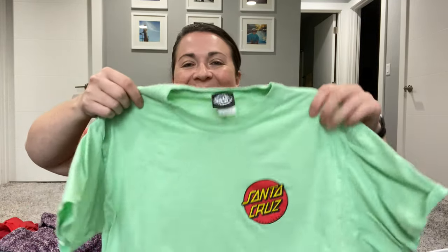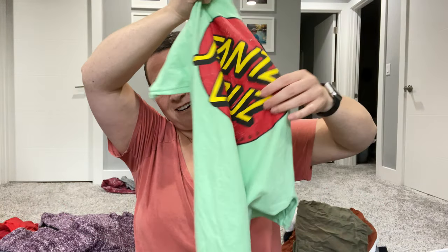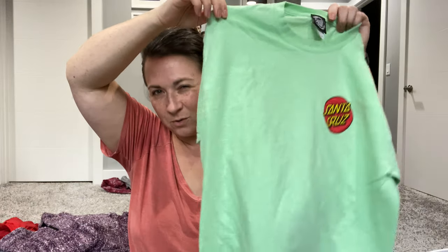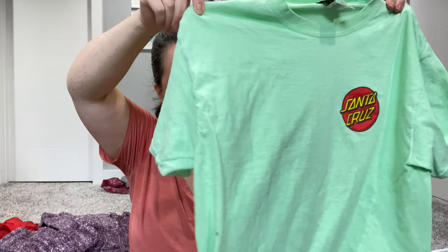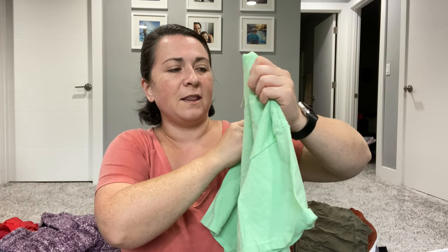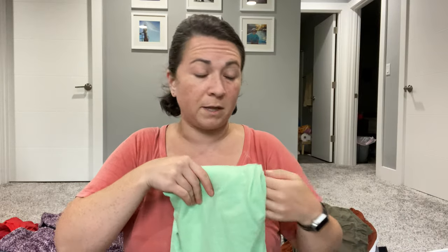This is a Santa Cruz t-shirt — I know it's a place, but it's also associated with skateboard culture. This is a medium, and I believe it's women's. I picked this up to take to Plato's Closet, so it goes in my Plato's pile.